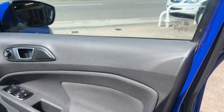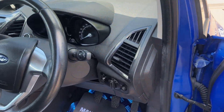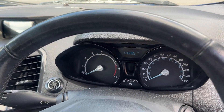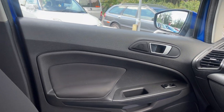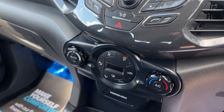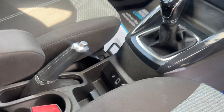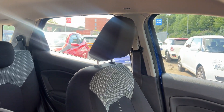Inside the car, electric windows and mirrors here, radio controls on the steering wheel, 46,900 on the clock, radio CD, air conditioning, 5 speed, auxiliary and USB.